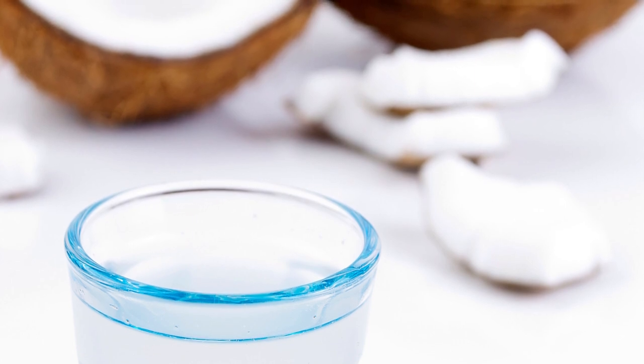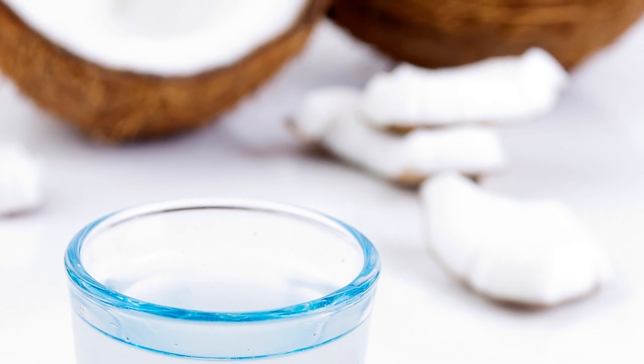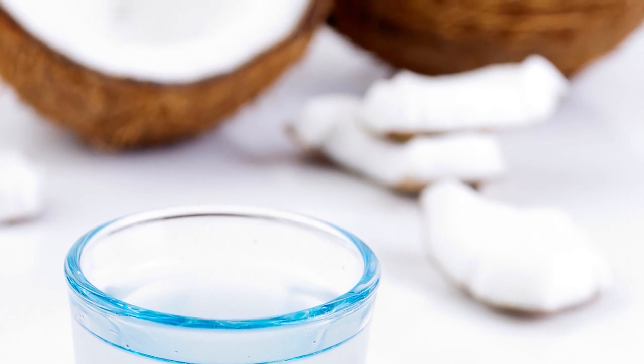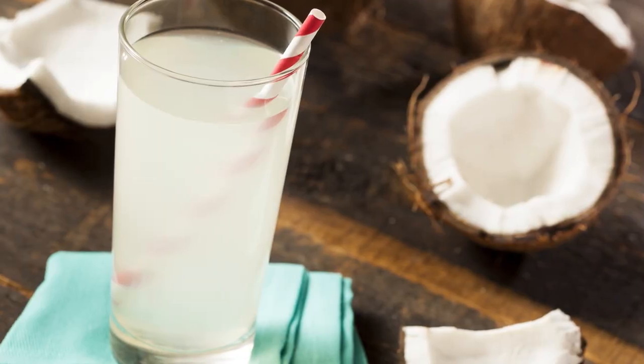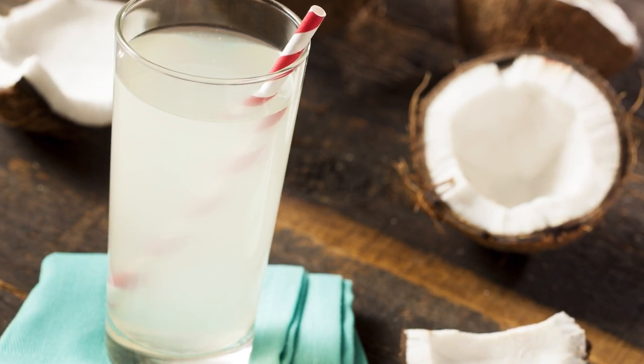Sounds amazing, right? Now, like lemon water, coconut water works as an excellent fluid and electrolyte replacement. However, coconut water is more often used as an alternative to sports drinks, as opposed to a morning wake-up, for athletes seeking fluid and electrolyte replacement like potassium and sodium.